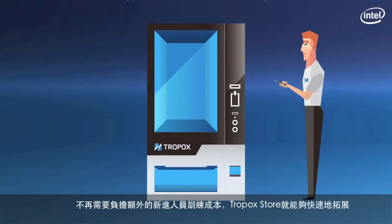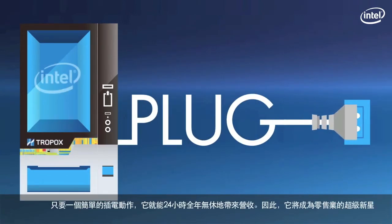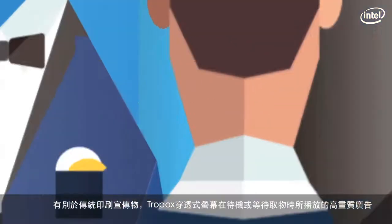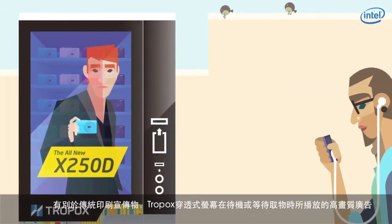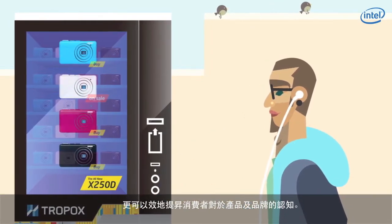No more new employee training costs. The Tropic Store's ability to quickly deploy and multiply, plug-and-run 24/7, makes it a new star in the retail industry. Furthermore, customers can enjoy a shopping experience that's intuitive and interactive. And forget about printed ads — HD ads displayed on Tropic's translucent panel during idle or transaction waiting time raises product and brand awareness to a new status.